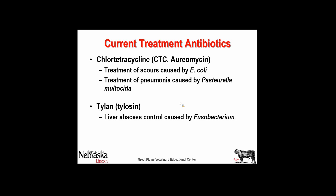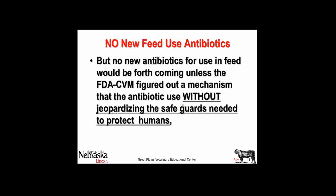In Tylan, liver abscesses are controlled — remember, treatment, prevention, control — controlled in this case by a bacteria called Fusobacterium. It's the foot rot bacteria, and every fecal sample in the world from a cow has Fusobacterium in it, so it's a very common bacteria. We're not going to get any new antibiotics for use in feed without some mechanism with which they can document to the public that their decision is not jeopardizing the safeguards needed to protect humans.